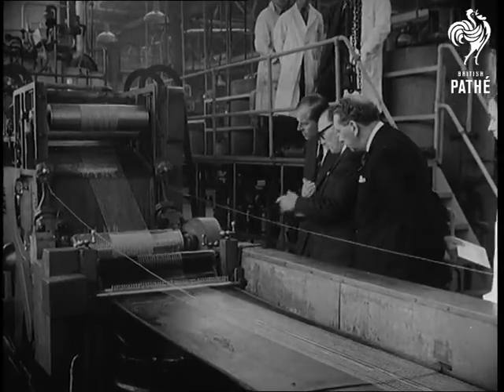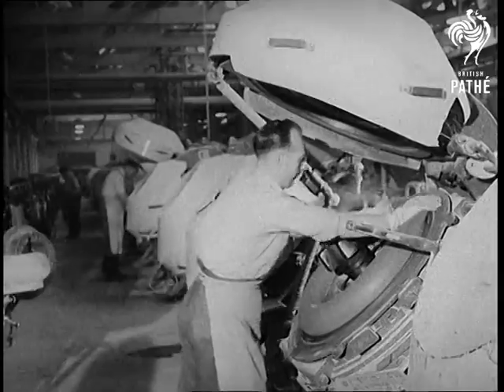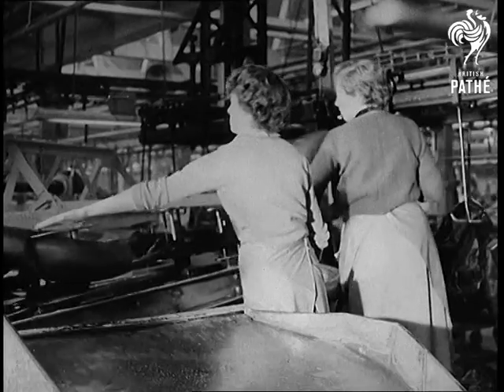The Duke of Edinburgh tours Fort Dunlop at Birmingham to watch the varied processes used in the manufacture of motor tyres. The speed and skill of the employees is greatly admired by the Duke, who shows a lively and knowledgeable interest in the various stages of manufacture.